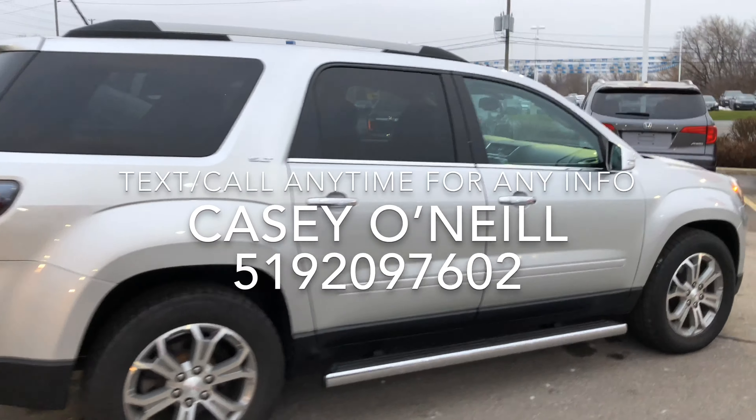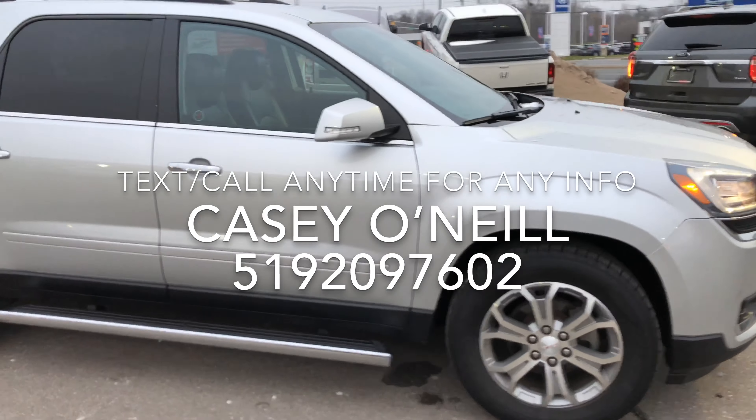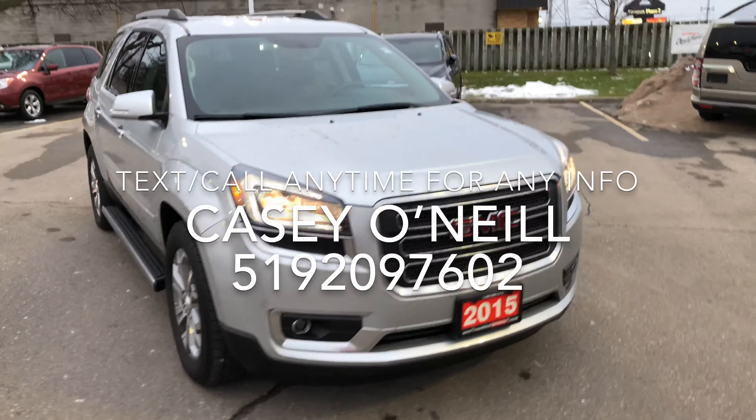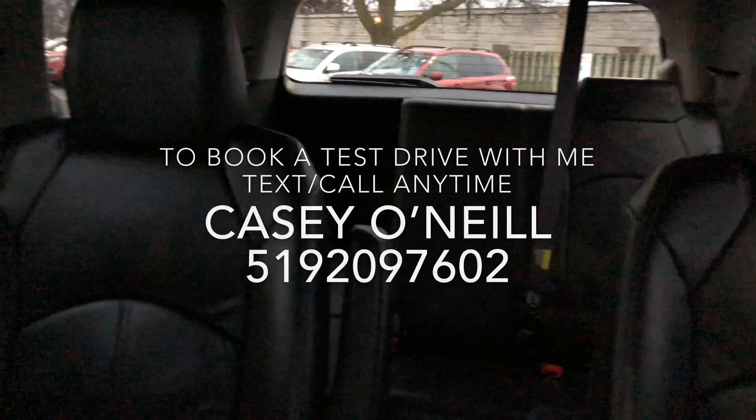Going on the passenger side, it looks like it's in excellent condition as well. There's the SLT badge on the side, and it has signals on the mirrors for added safety and visibility. That looks great — let's check out the inside.